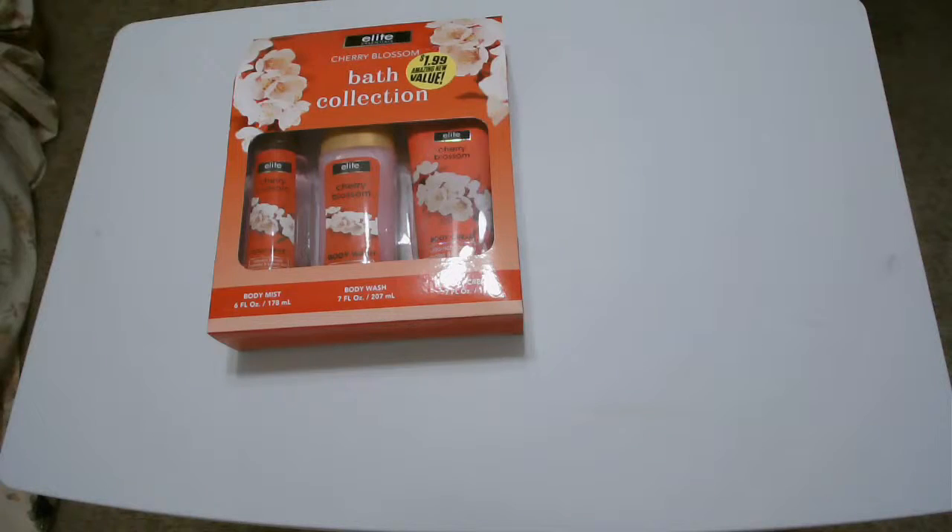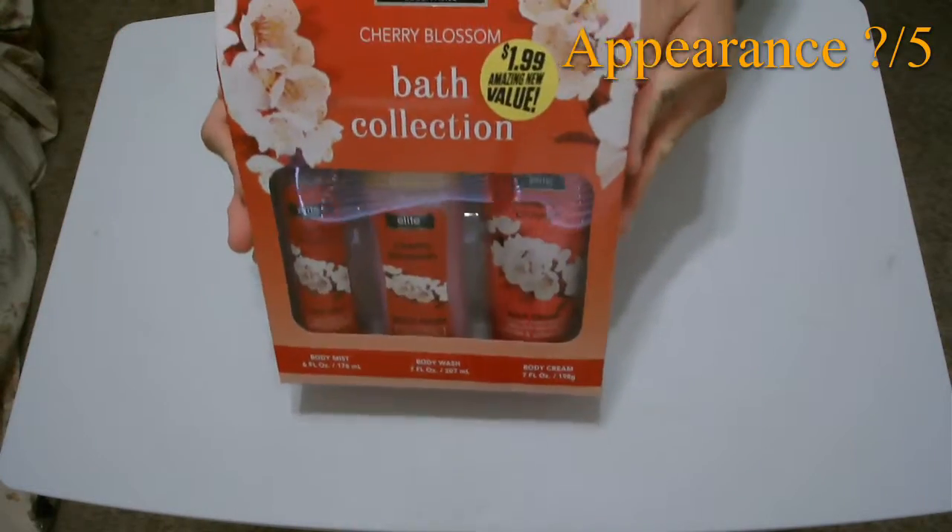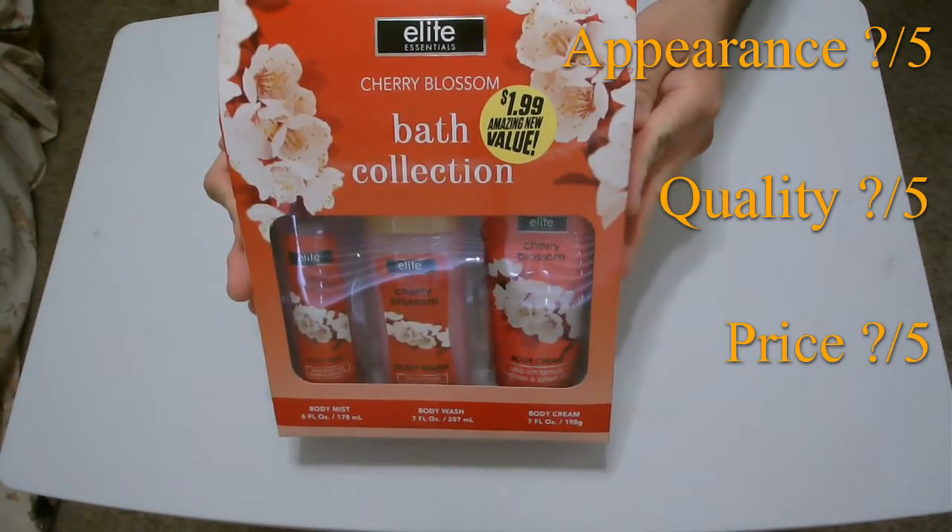It's a fan-fucking-tastic fragrance, and it makes me feel beautiful. As with my other reviews, I'm going to be looking at the appearance, at the quality, and the price of the product.